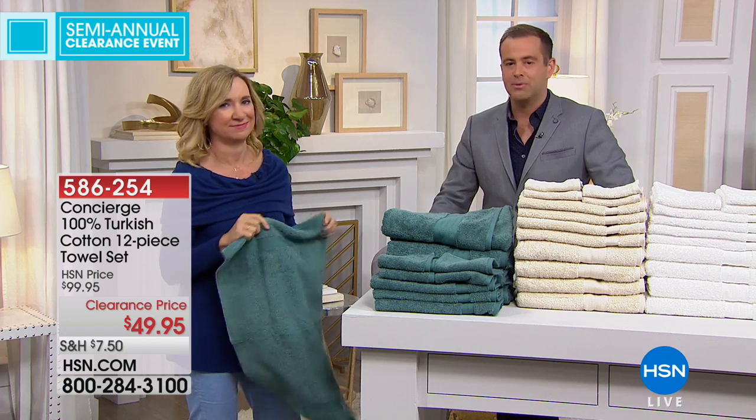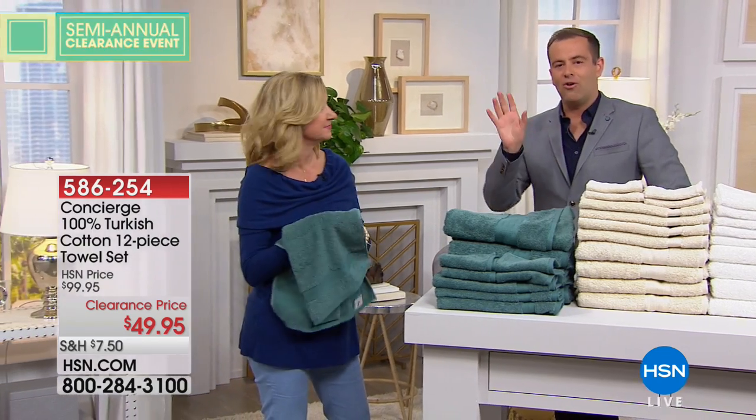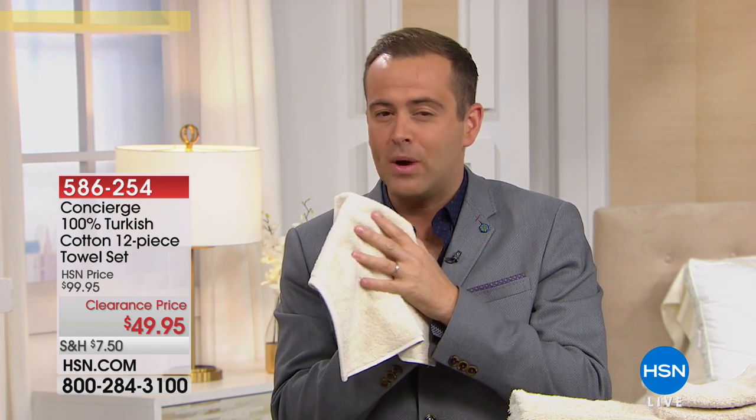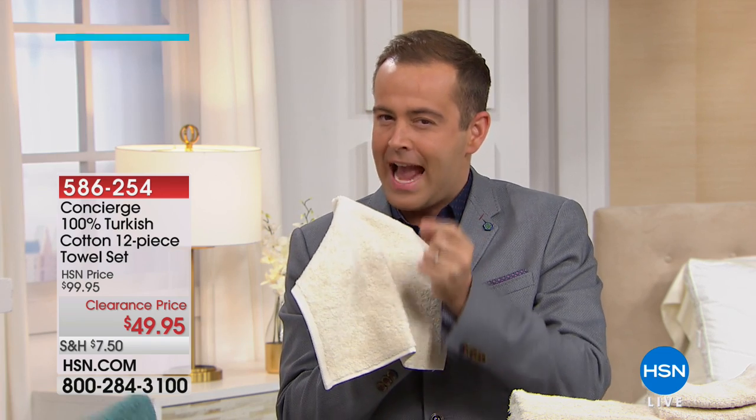If you or I won the Powerball and had all the money in the world and went to the department store and said, 'Take me to your finest towels,' the salesperson would take you to Turkish cotton. It is the grade-A premium top quality. It feels different, it feels better, it absorbs quicker, and it dries faster — it's all the things you want.